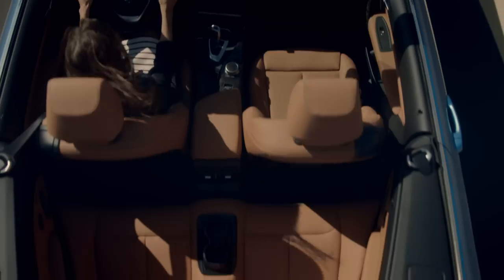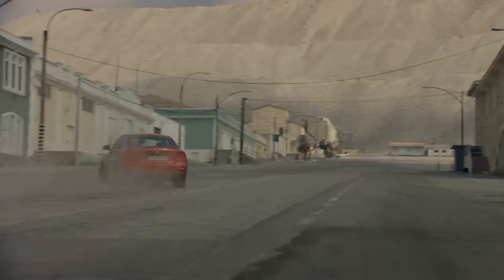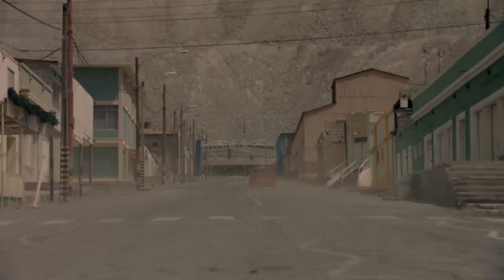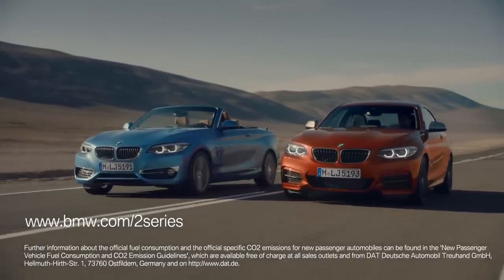If you love that open-air feeling while driving, the BMW 2 Series Convertible is the one to go for. But if you're looking for the essence of pure driving performance, you want to check out the BMW 2 Series Coupe. For more information on both models, go to BMW.com/2Series.